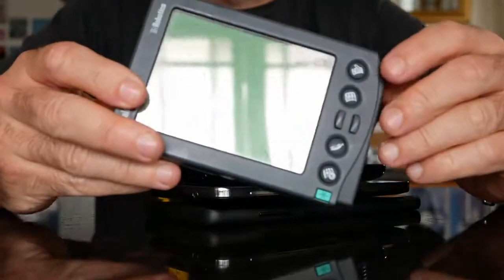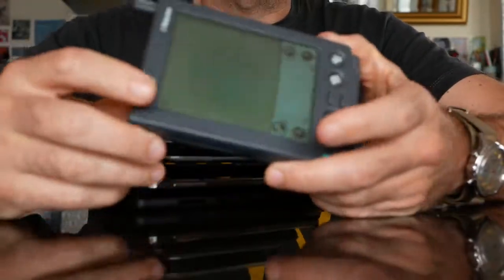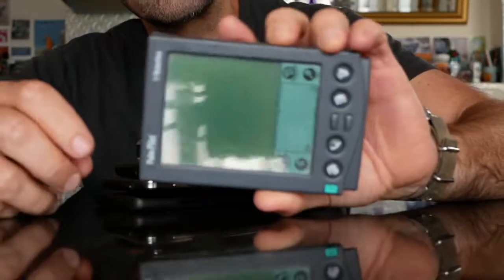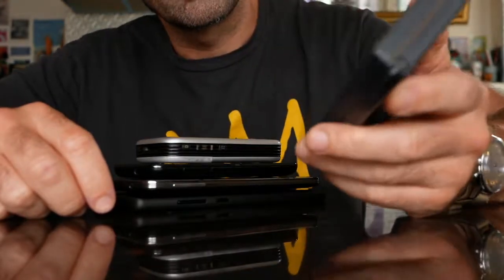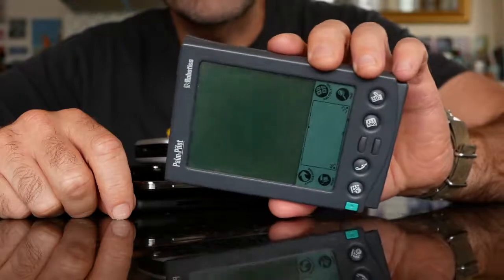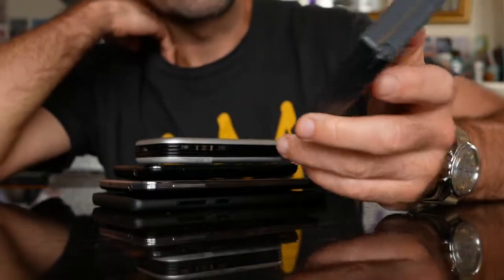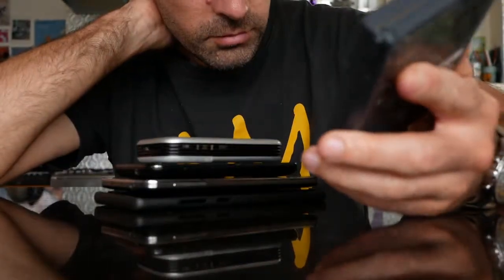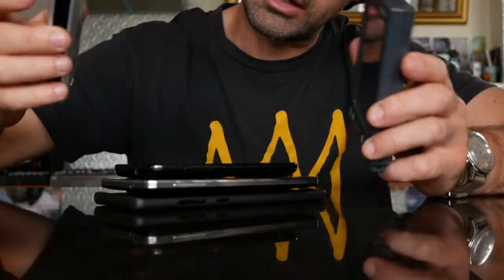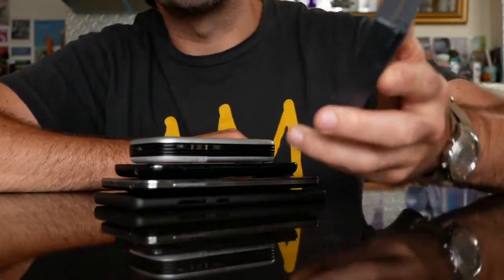Years and years ago when the Palm Pilot first appeared, after I saw a friend with the very first generation, I decided I would save up and when the second generation came out, I bought a Palm Pilot Professional. We're talking mid-90s, and it was an expensive device — I think I paid something like $600. Each one of these was amazing when it first came out and people first saw them.